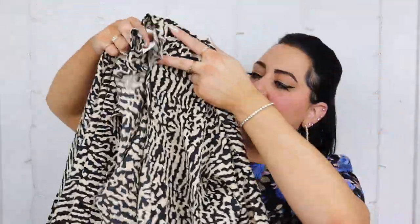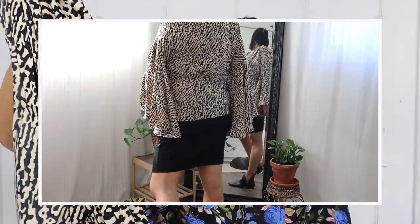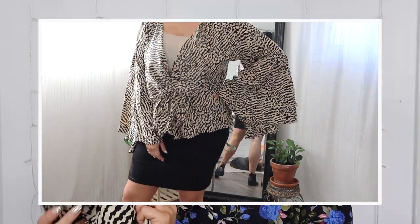Next up, more animal print — the printed extreme sleeve wrap top. I was a little leery about ordering this because I didn't know how it would look on me. The top is open and you cinch it in with a belt. I thought it would look really cute with a black skirt or black leggings. What I'm going to love is the sleeves — they're so billowy and bohemian, but the print isn't bohemian, so it's a good mix. I got this in a US size 14.